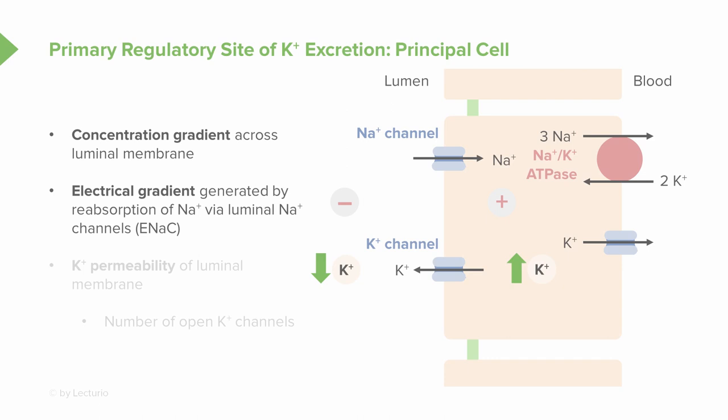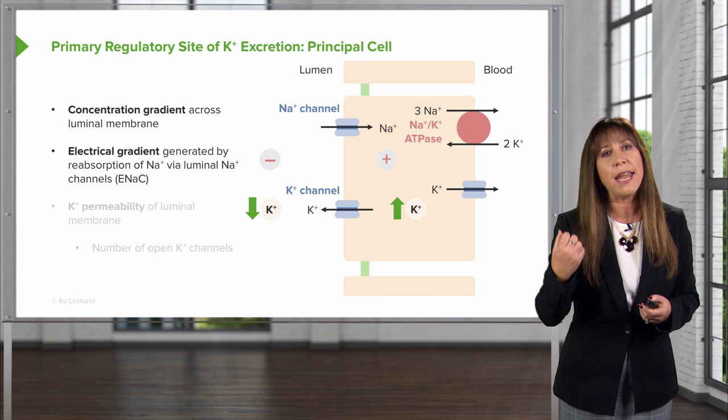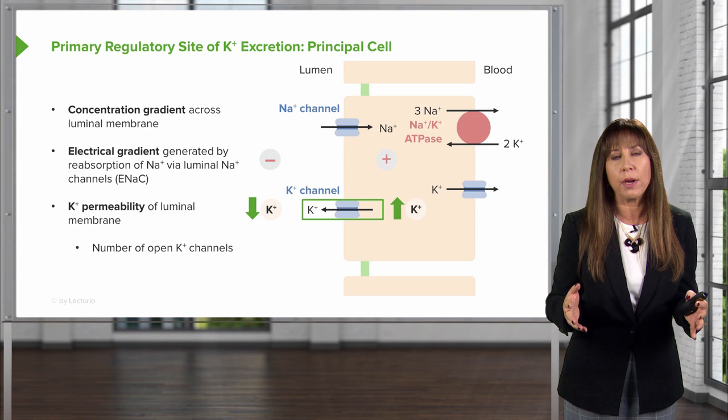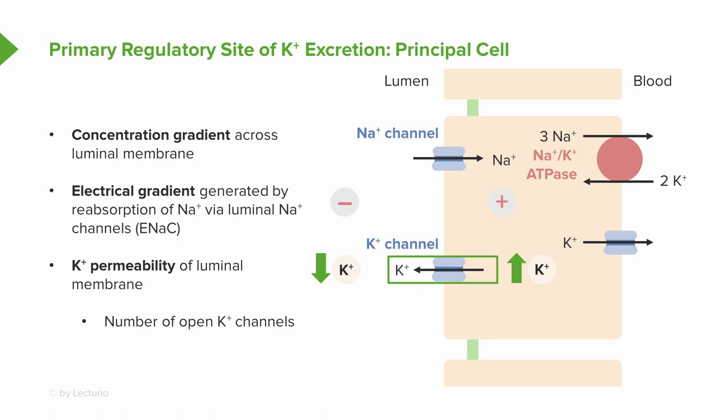There is also an electrical gradient generated by sodium reabsorption. Sodium enters via the epithelial sodium channel and is reabsorbed into the principal cell, leaving a negative charge behind in the lumen — since chloride is reabsorbed at a later time. That negative charge then favors potassium efflux into the tubular fluid. Finally, potassium permeability of those luminal membranes matters — not only must those channels be present, they must be open. Together, these are the main regulators of potassium excretion in the principal cell.